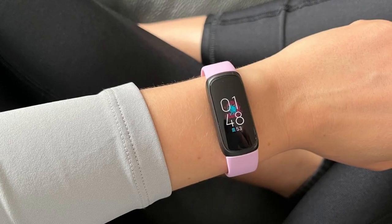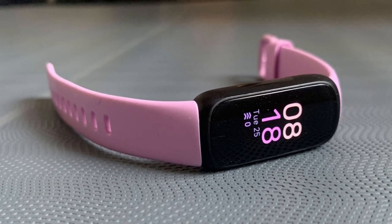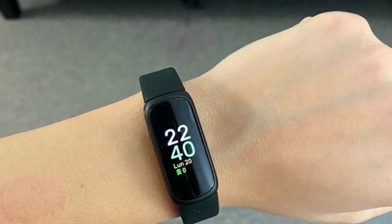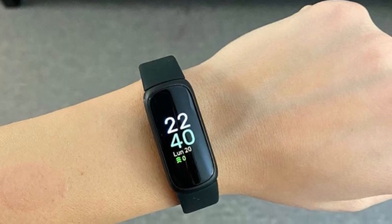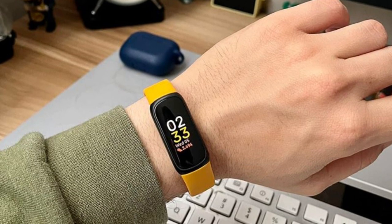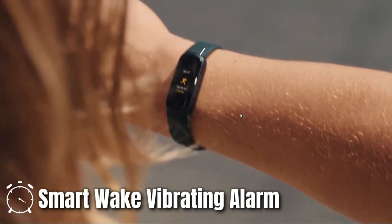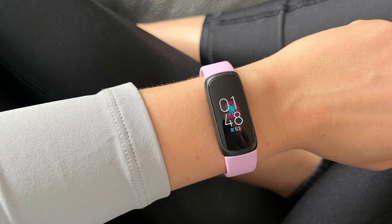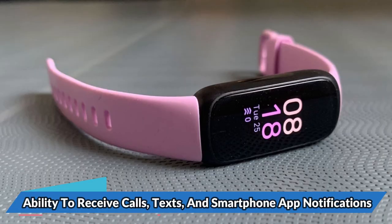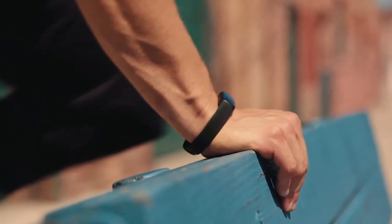In addition to exercise tracking, this tracker also helps you reduce stress. With always-on wellness tracking, you can monitor your daily stress levels and receive a daily stress management score. The mindfulness and breathing sessions help you relax, reduce anxiety, and improve overall wellness. This tracker also helps you sleep better by tracking your sleep patterns and providing personalized insights through your sleep profile. The smart wake vibrating alarm ensures that you wake up feeling refreshed. With the ability to receive calls, texts, and smartphone app notifications, you can stay connected without taking your phone out of your pocket.